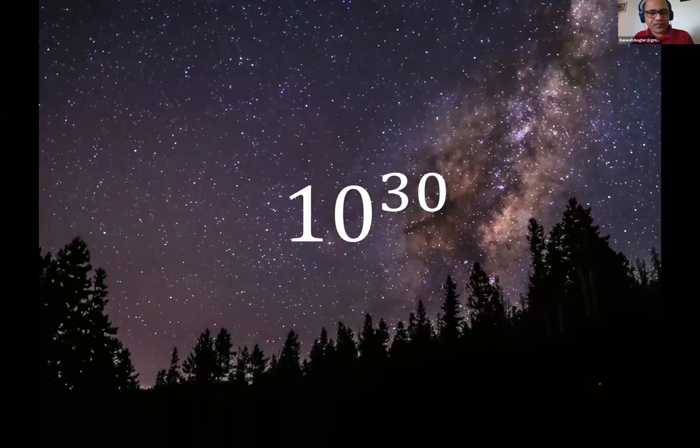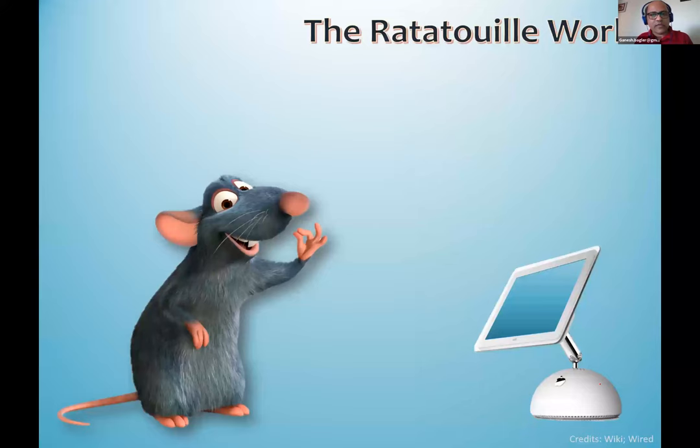One of the questions we're asking is: theoretically, how many recipes are possible? The number turns out to be astronomically large. The average number of ingredients in a recipe is around 10, and the number of available ingredients is around 1,000 by a very conservative estimate — with that you get a number which is 10 to the power 30. So why is it that cultures have evolved far fewer recipes than that? Can we come up with strategies to learn from already-evolved recipes and build new ones? That's the question we're asking.